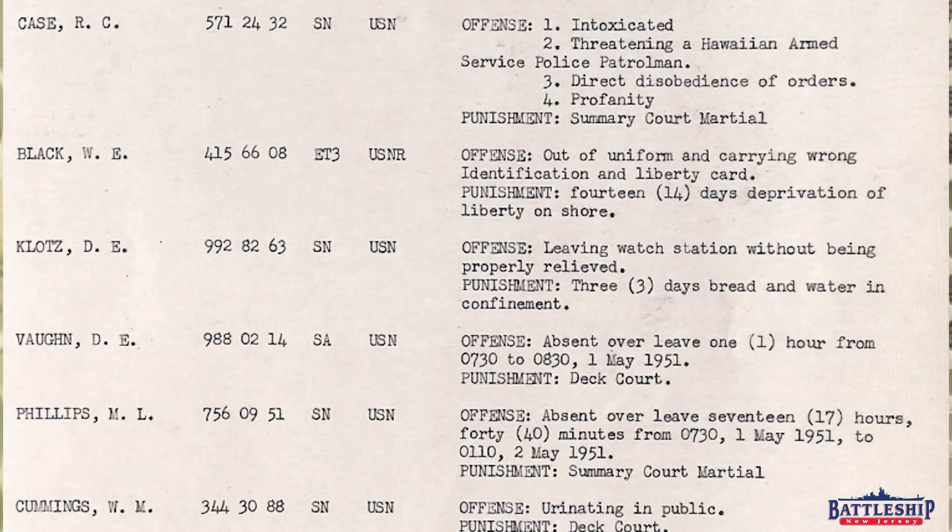R.C. Case, Seaman, United States Navy, has four offenses here: one, intoxicated; two, threatening a Hawaii Armed Service Police Patrolman; three, direct disobedience of orders; and four, profanity. His punishment is a summary court-martial. You can see that the results from court-martials tend to be confinement, reduction of pay, and loss of leave, but that will then be tried separately.